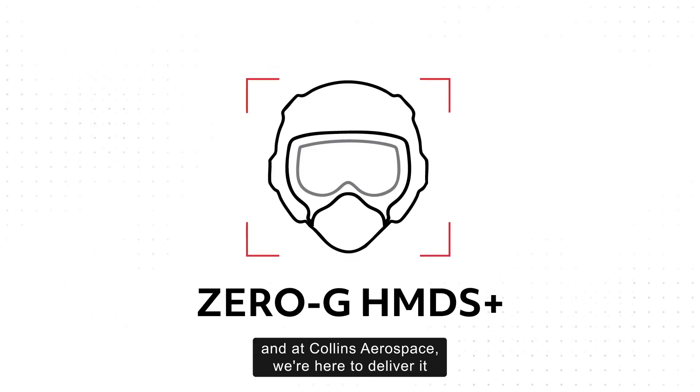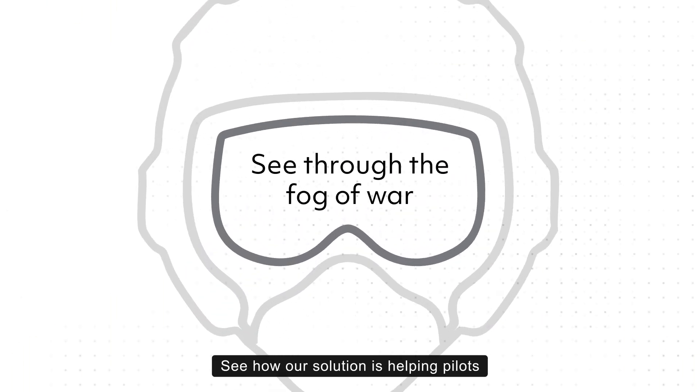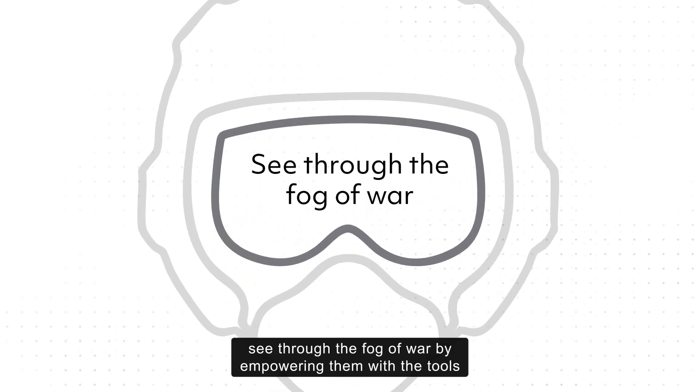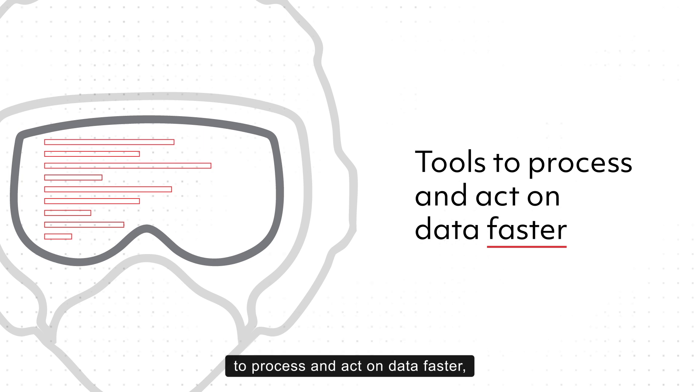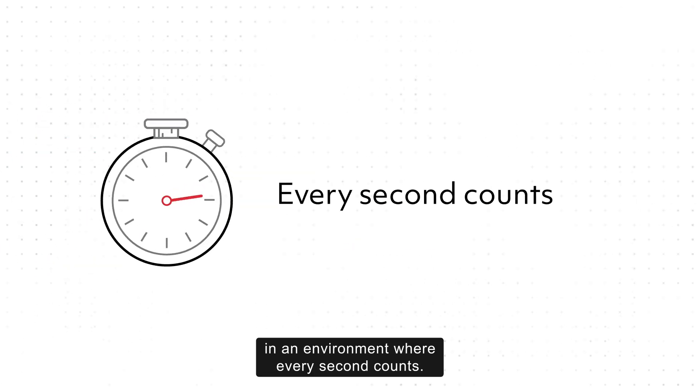And at Collins Aerospace, we're here to deliver it with our Zero-G HMDS Plus. See how our solution is helping pilots see through the fog of war by empowering them with the tools to process and act on data faster, in an environment where every second counts.